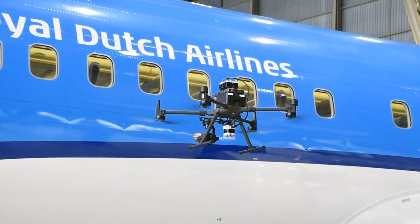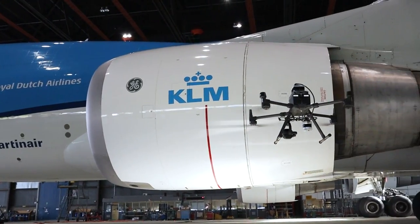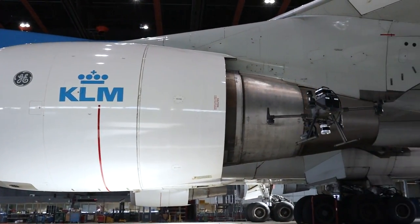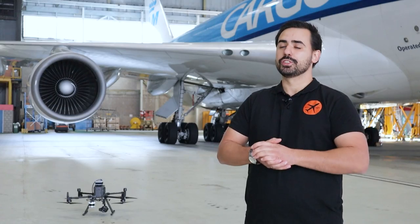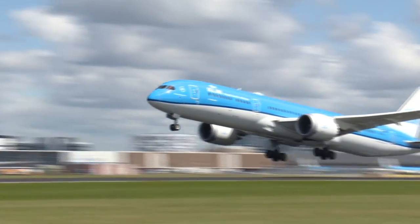Aircraft inspections with drones have the potential to save a lot of time and produce much more high quality and reliable, consistent results. By joining forces, KLM and Mainblades want to show the industry that aircraft drone inspections with Mainblades are ready to be used on a day-to-day basis in the entire MRO industry.